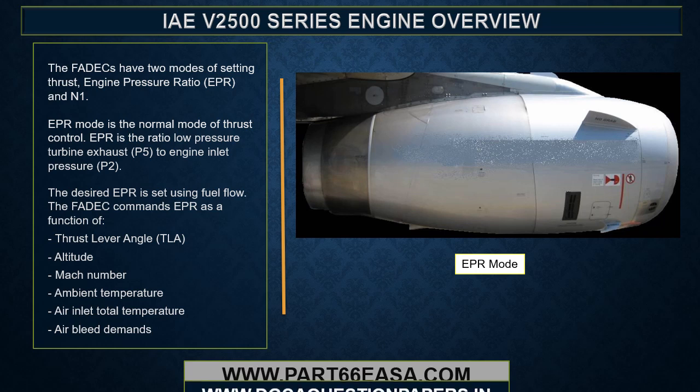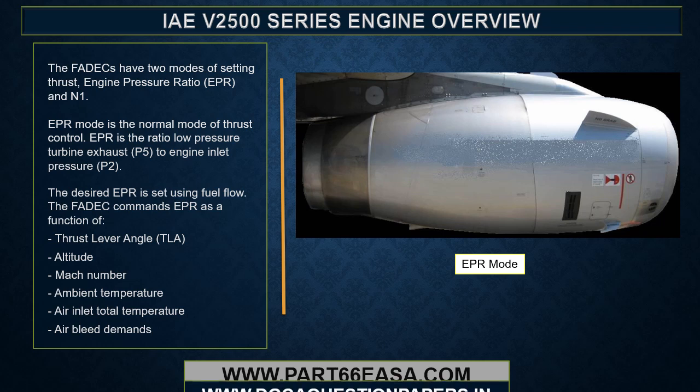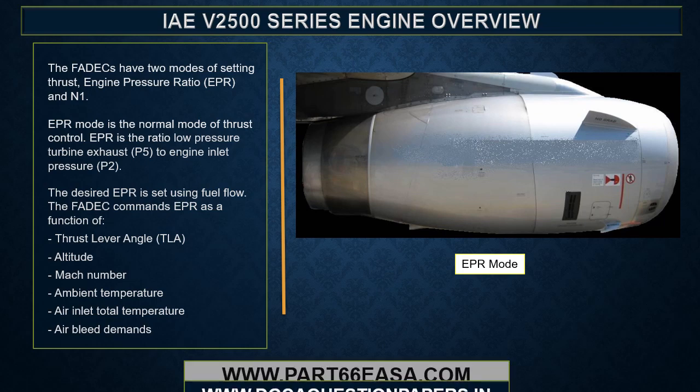The FADECs have two modes of setting thrust: Engine Pressure Ratio, EPR, and N1. EPR mode is the normal mode of thrust control. EPR is the ratio of low pressure turbine exhaust pressure, P5, to engine inlet pressure, P2. The desired EPR is set using fuel flow. The FADEC commands EPR as a function of thrust lever angle, altitude, Mach number, ambient temperature, air inlet total temperature, and air bleed demands.